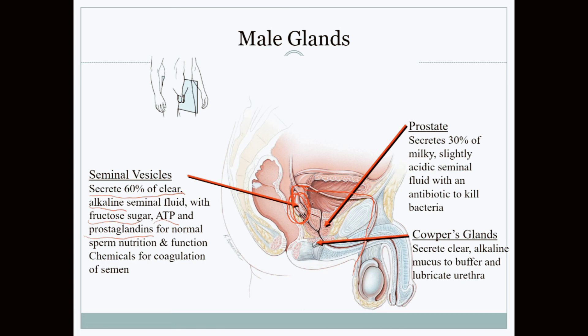The prostate gland is also stimulated and contributes about 30 percent of the semen volume. This fluid is slightly acidic and contains agents that kill bacteria present in the semen or along the tract, preventing bacteria from using the sperm as a fuel source.